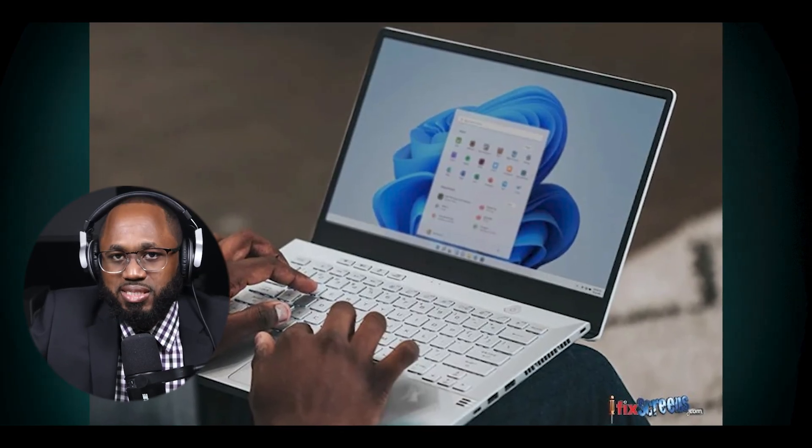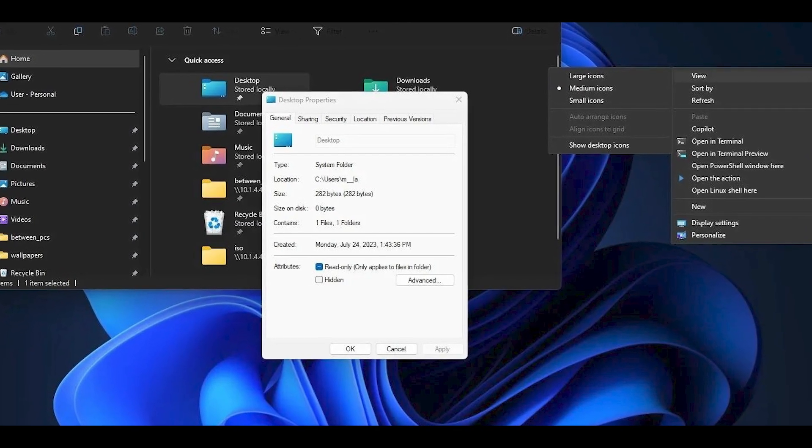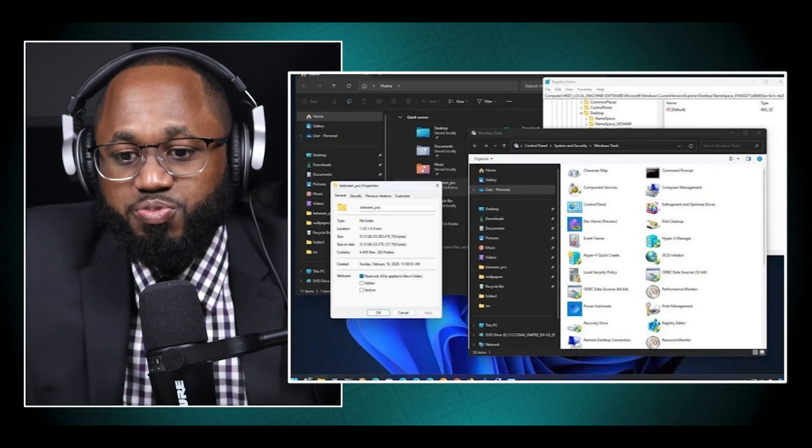Users have noted that even basic tasks such as opening folders take longer than expected. Bugs and inconsistencies: Windows 11 has been criticized for having numerous bugs that affect usability, such as the taskbar crashing and the search function being inconsistent. Some users have experienced frequent hangs and unresponsiveness, which detracts from the overall experience.